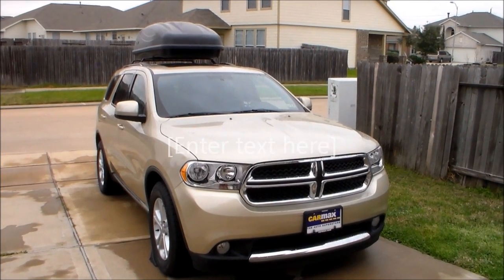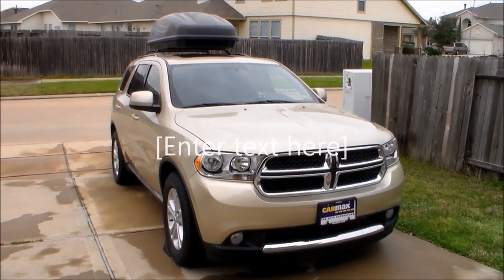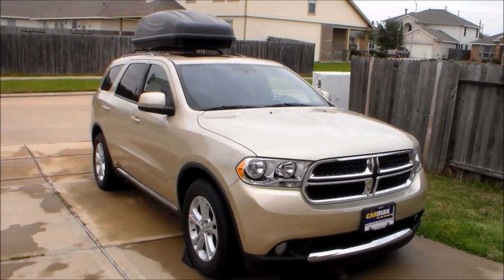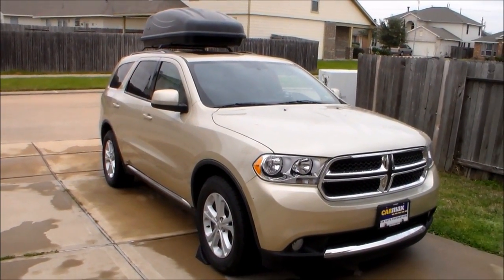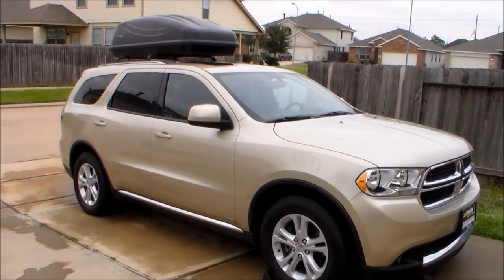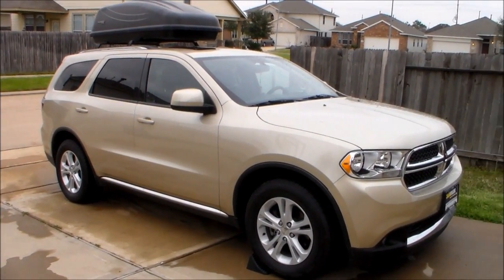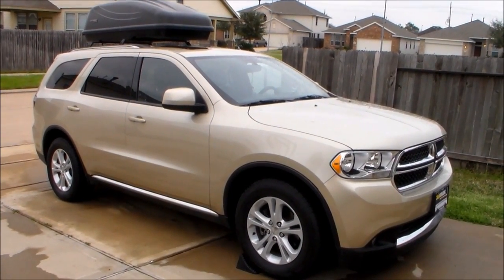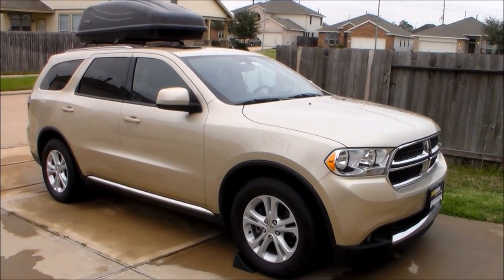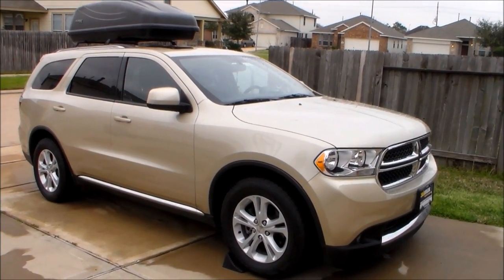Hey guys, welcome to my channel. If you have watched my Vivitar HD camera test run, you have seen my 2011 Corolla. Well, that Corolla is gone — I traded that last weekend for this. We needed something bigger, and this raises two questions: first, what is your bug out vehicle, and second, what is your vehicle's EDC?